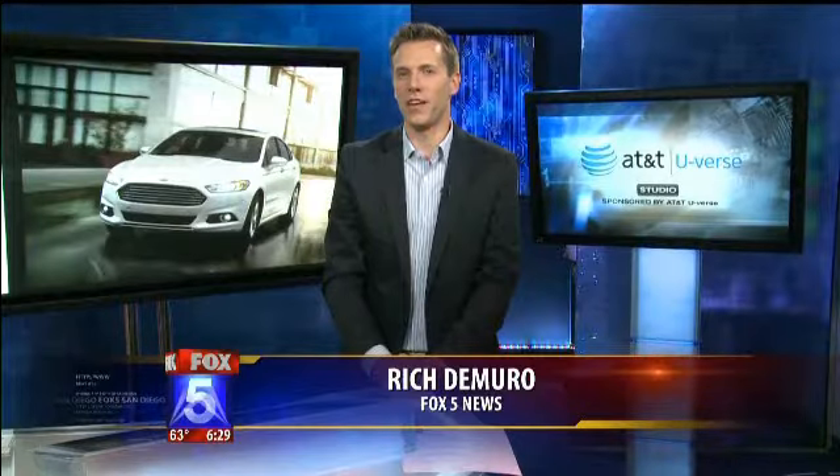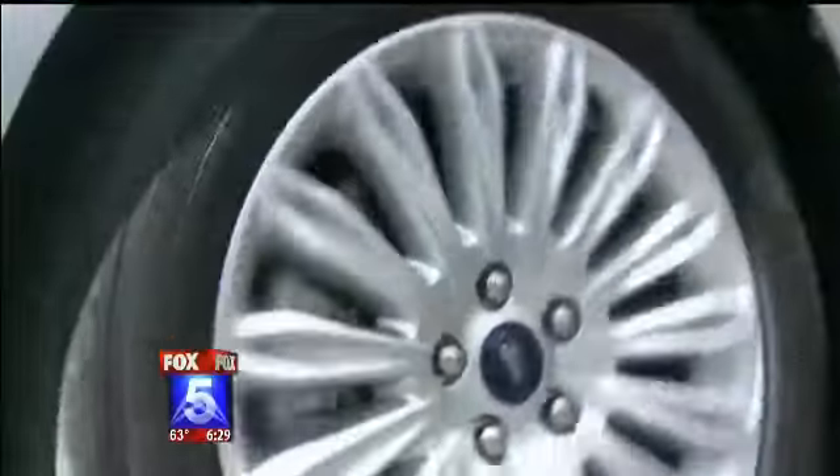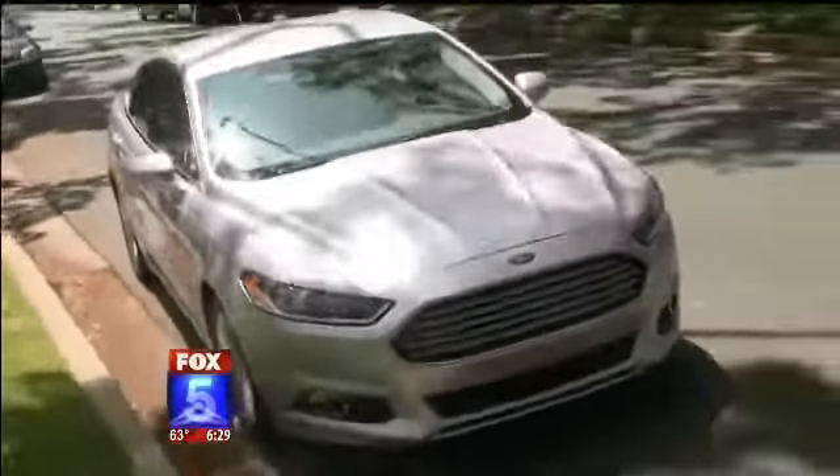The Ford Fusion Energy is a unique car because not only is it gas-powered, it's also a plug-in hybrid. That means you can get the equivalent of up to 100 miles to the gallon. It's a car that will get you noticed, both for aggressive styling and energy efficiency you wouldn't expect from a full size.